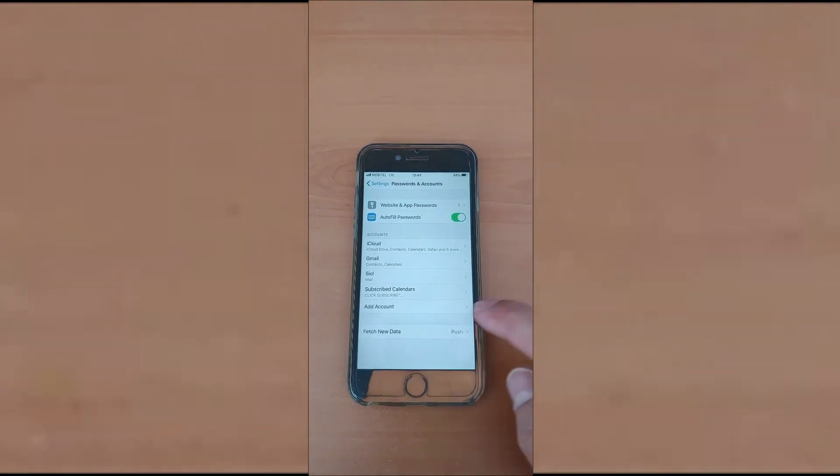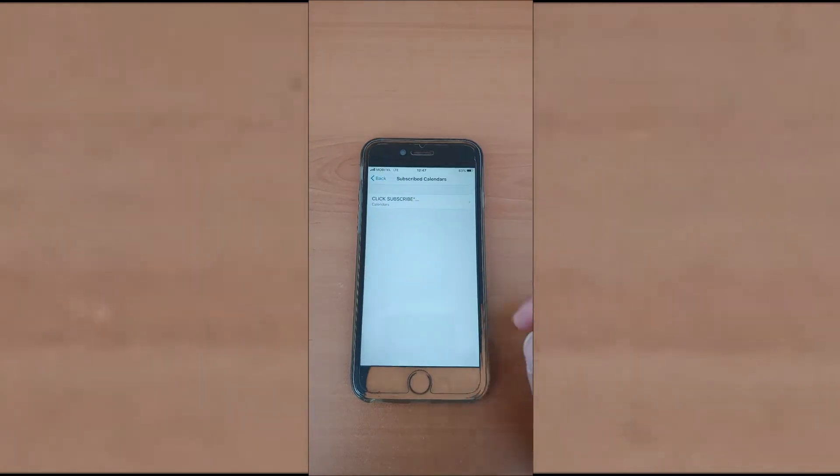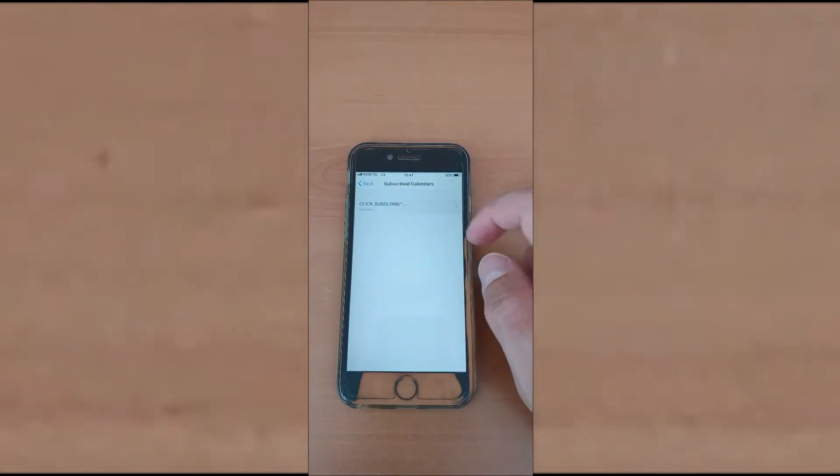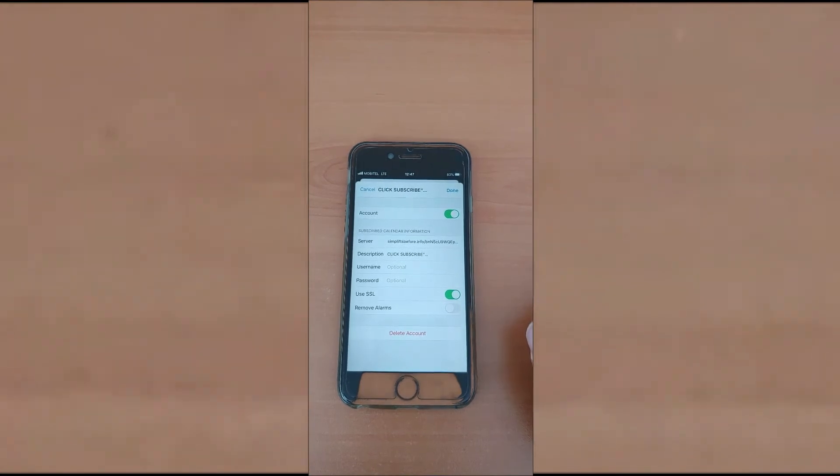As you can see, we have here in the menu: Subscribed Calendars. We click on that. And then we have a subscription here. Click on that.